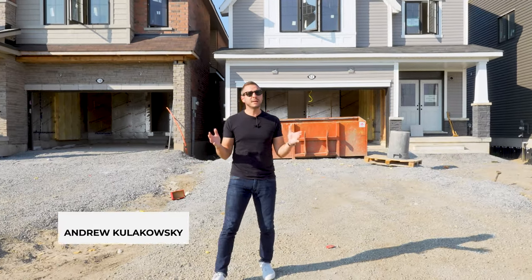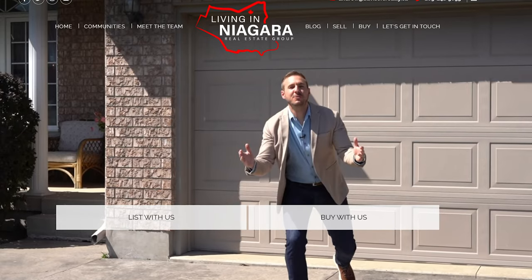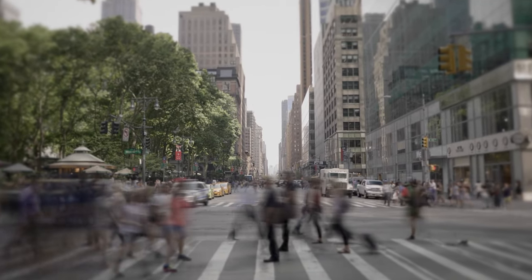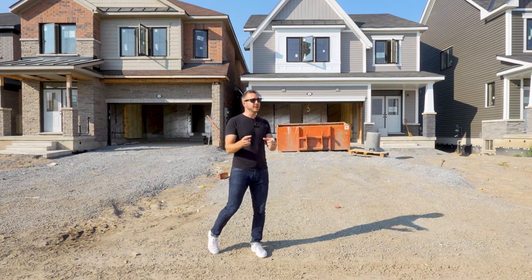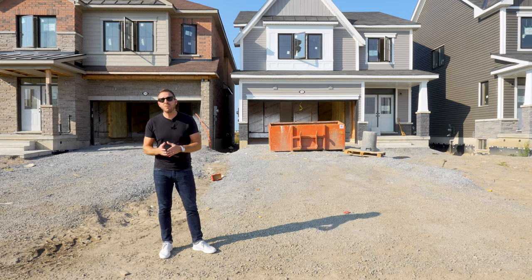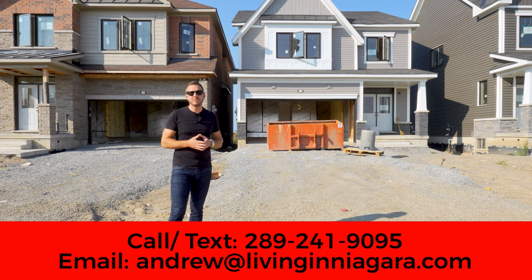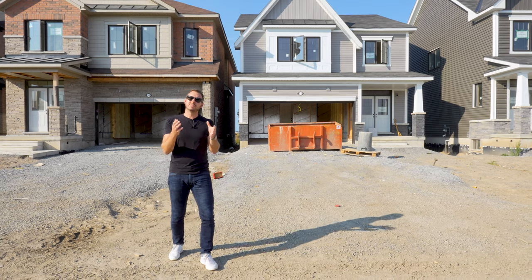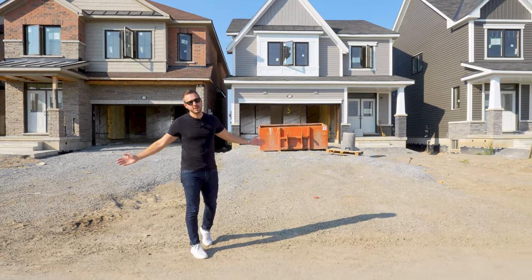If we haven't met yet, my name is Andrew Kulikowski and I'm a local real estate agent and team leader with the Living in Niagara Real Estate Group at EXP Realty. Our team helps hundreds of people every single year buy and sell real estate here and we absolutely love it. If you're thinking about making a move now or in two years, or you're a local resident looking to buy or sell, reach out to us — we'd love to hear from you. You're always welcome to call, text, email, or schedule a Zoom call. We've always got your back when you're making that move in the Niagara region.